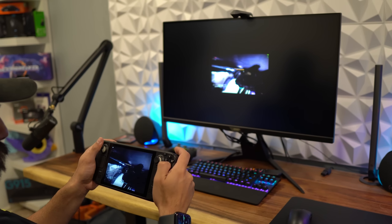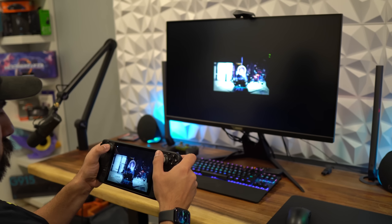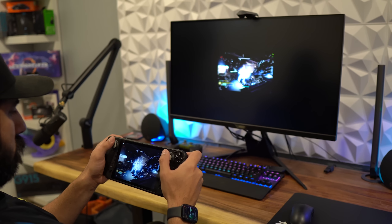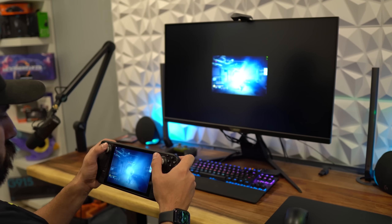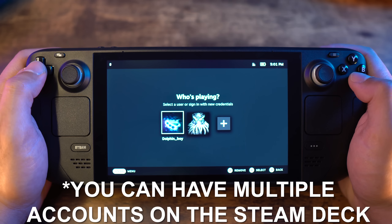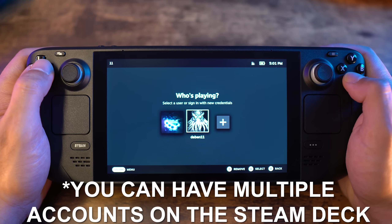So the screen looks really good in person, you have a massive game library with more games being verified all the time, some unverified games are still playable with occasional hitches, and if it's not playable and you have good WiFi, you can stream games to the Deck. There is a huge plethora of options with the Steam Deck right out of the gate, which is really great to see.